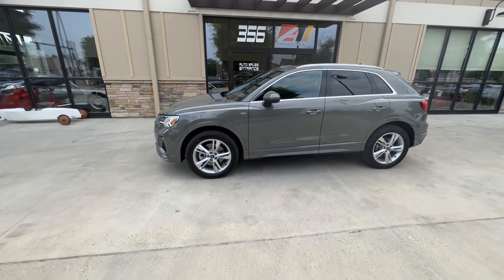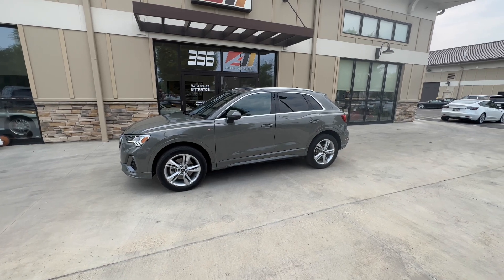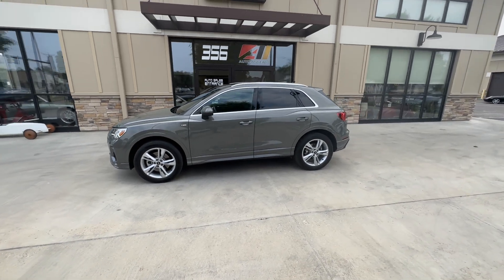If you have any questions about this vehicle, give us a call anytime at 614-793-1050. Feel free to check this car out on our website with many more photos at www.autoassets.com.